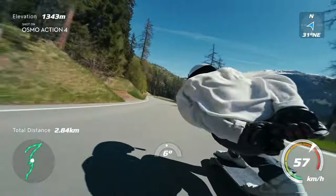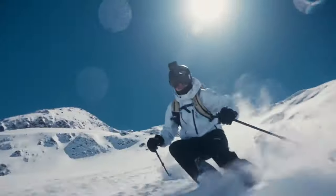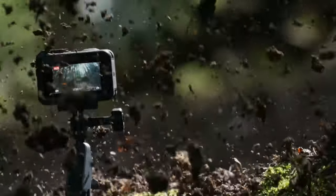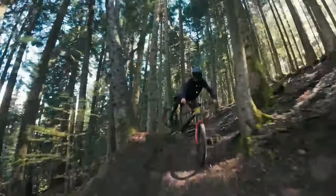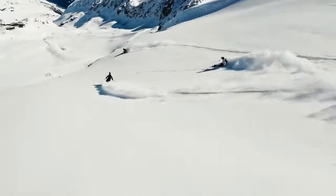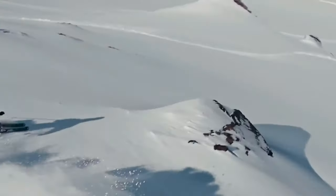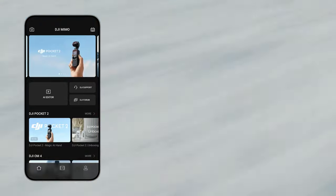Video capabilities are impressive, supporting resolutions up to 4K at 60fps, with slow-motion options including 120fps at 4K and up to 240fps at 1080p. The camera offers normal and flat D-Log M color profiles, providing flexibility for different shooting scenarios. Image stabilization options — Rocksteady, Rocksteady Plus, and horizon balancing — perform exceptionally well. The Osmo Action 4's versatility extends beyond FPV drones, excelling in photo, video, slow-motion, and time-lapse modes, all enhanced by the DJI Mimo app for remote control, live view, and video editing.